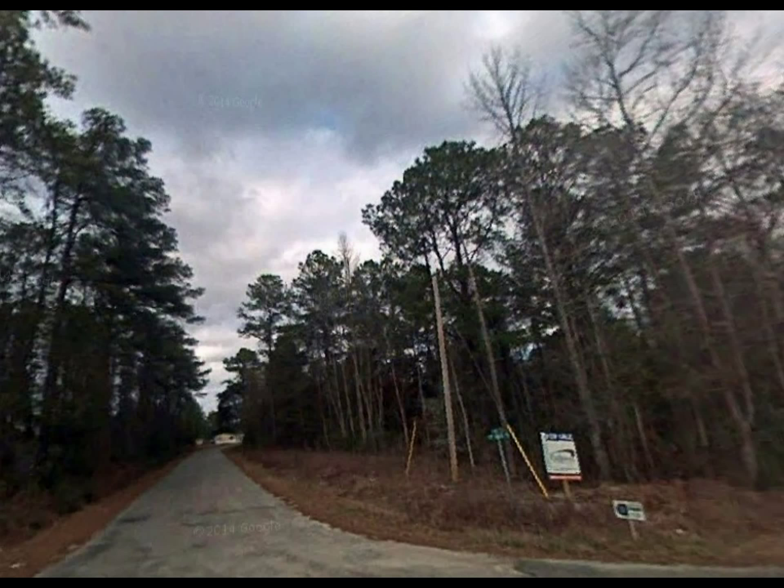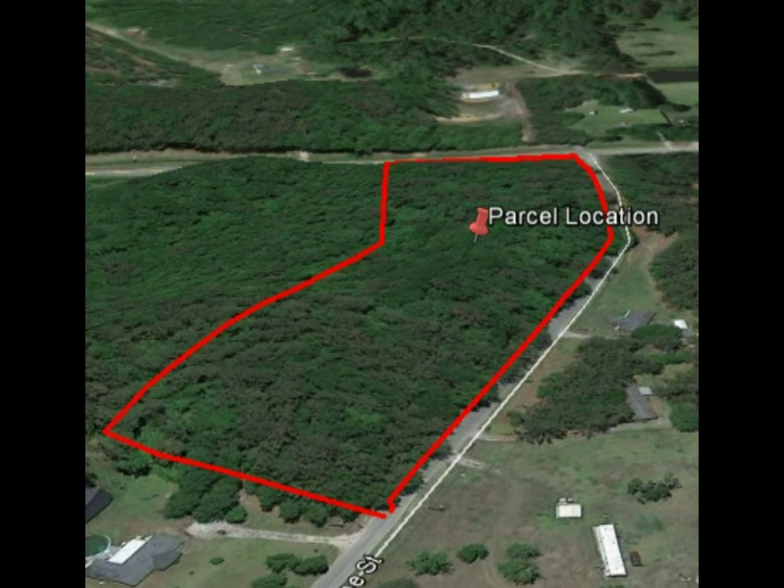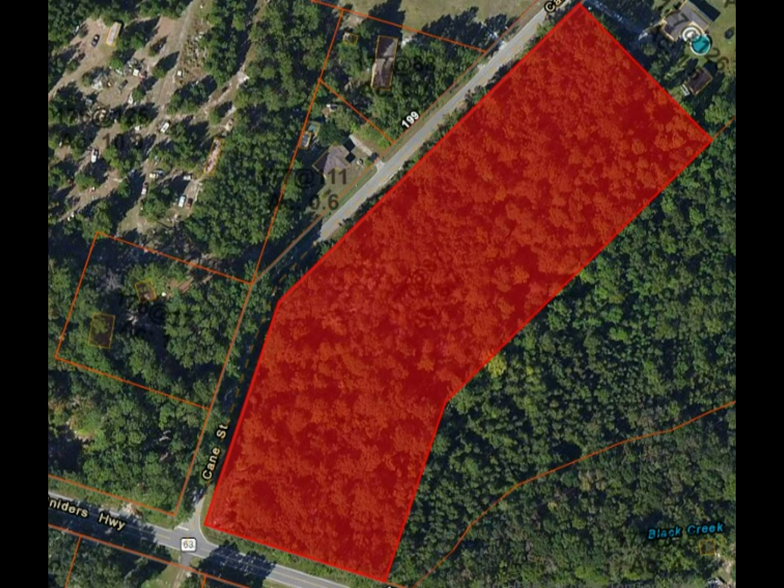Again, this is a large 6.7 acre property with a great corner location on Snyder's Highway and Kane Street in Colleton County that will be selling at a huge discount very quickly. If you're interested, just visit our website at buylandsc.com. We look forward to working with you.